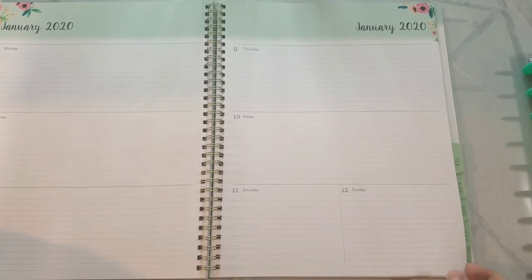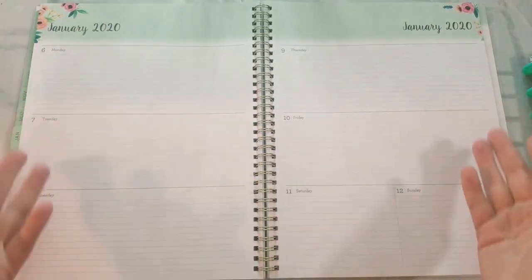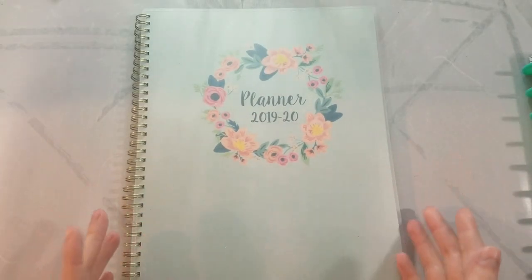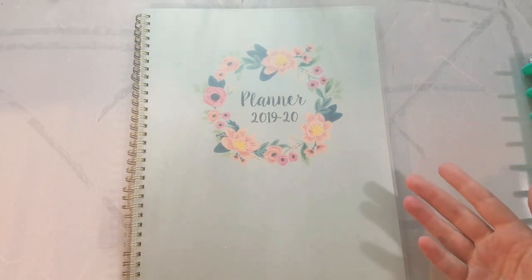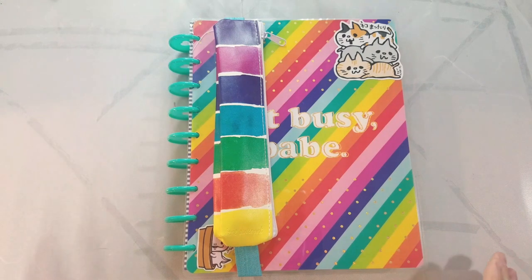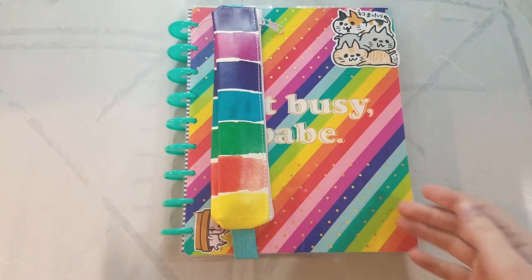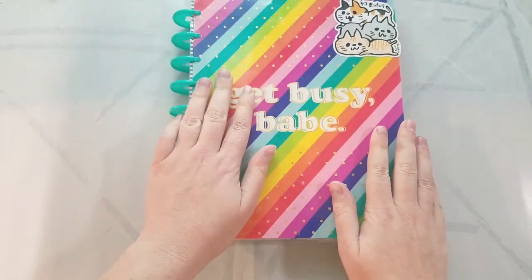I knew I was going to need another planner in June anyway, and I kind of wanted to move to a full-year planner. When I was in Louisiana, we went to Michael's a lot. I noticed the Happy Planners, which at $30 a pop I thought was stupidly expensive. However, in January these were on sale for half off, and I felt good paying $15 for a Happy Planner.